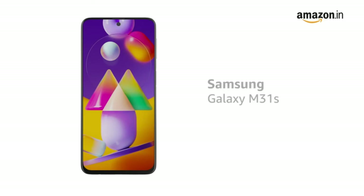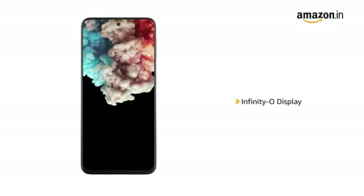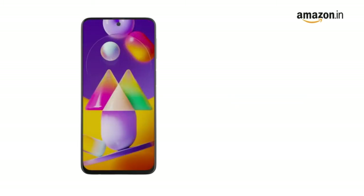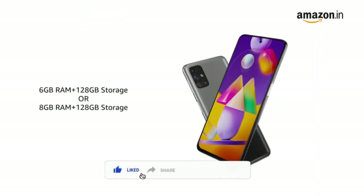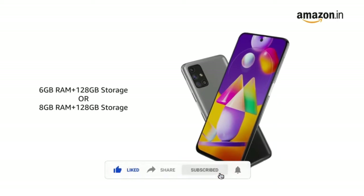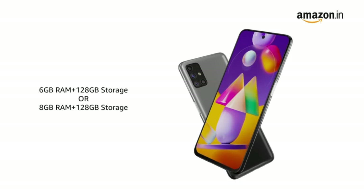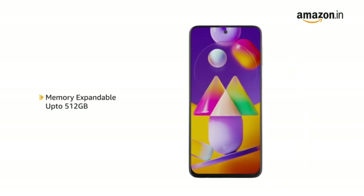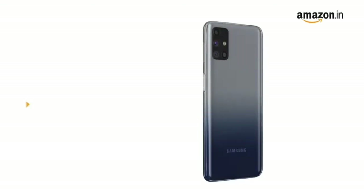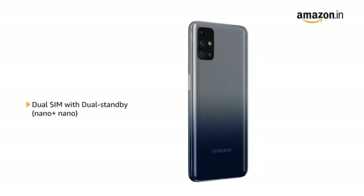The Samsung Galaxy M31s comes with an Infinity-O display which gives you an immersive viewing experience with a 6.5-inch Full HD Plus display, 6GB RAM plus 128GB storage and 8GB RAM plus 128GB storage. The memory is expandable up to 512GB in both variants. The phone comes with dual SIM and both slots support 4G on dual standby.